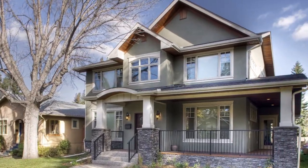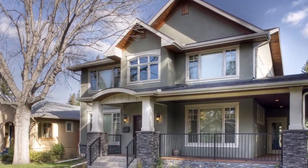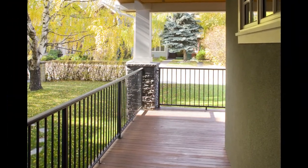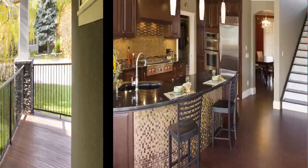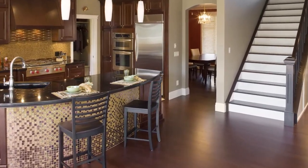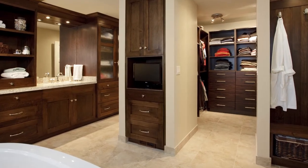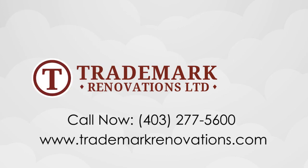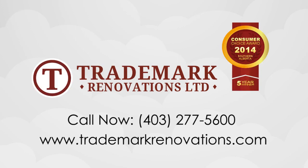No advance payments except to suppliers for custom ordered products. All payments, except the management fee, are paid directly to the trades and suppliers at quoted builder pricing. The management fee only is paid directly to the contractor. By paying trades and suppliers directly, you eliminate the possibility of builder liens.